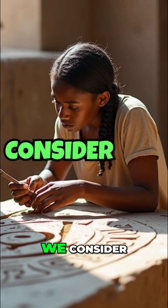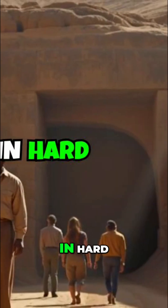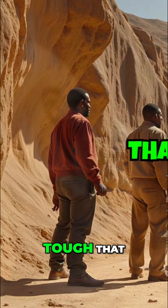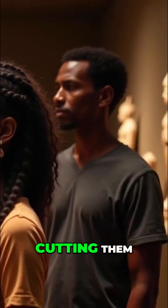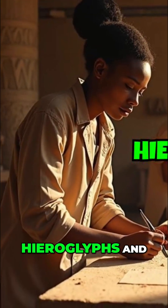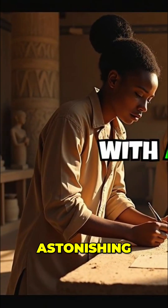The enigma deepens when we consider the intricate carvings found in hard stones like granite and diorite. These materials are so tough that even steel tools have difficulty cutting them, yet ancient Egyptian artisans created detailed hieroglyphs and statues with astonishing accuracy.